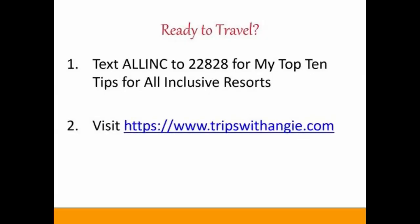I know picking a resort can be hard. Head over to tripswith angie.com, request a quote, and we can talk about which resort may be the best fit for you. And as always, if you want my top 10 tips, text ALLINC to 22828.